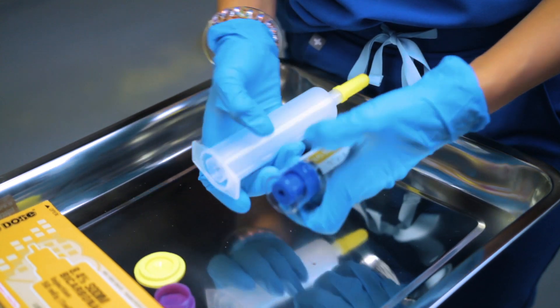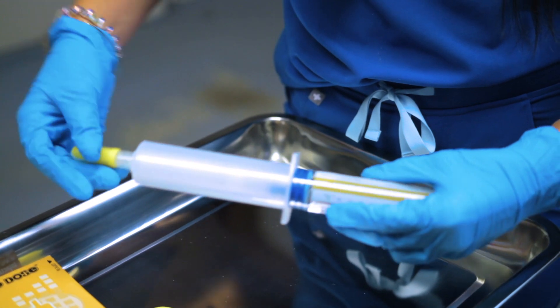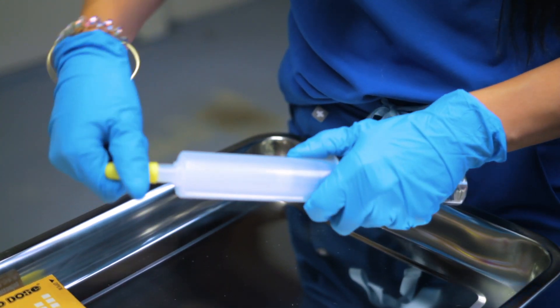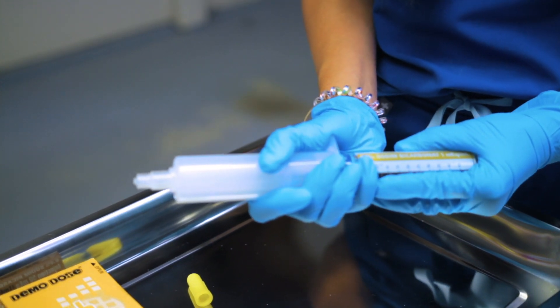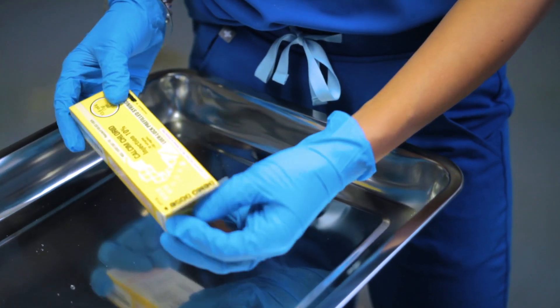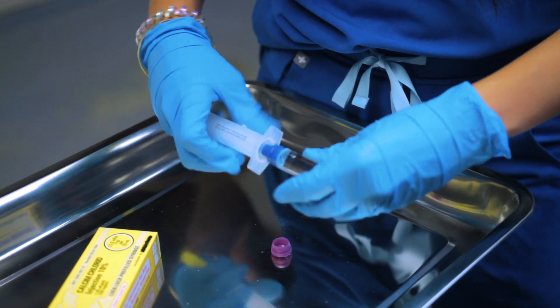Sodium bicarbonate, also referred to as sodium bicarb, is 8.4% sodium bicarbonate injection — 50 milliequivalents, which is 1 mEq per mL — in a Luer-lock pre-filled syringe. This drug is often given in the setting of acidosis as part of your H's for hydrogen ion acidosis. It helps as a buffer to offload increased acid production to allow your body to restore normal homeostasis.